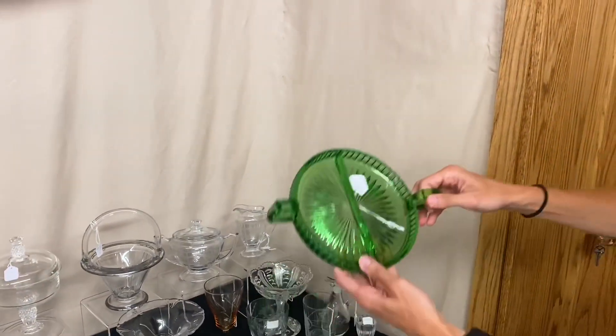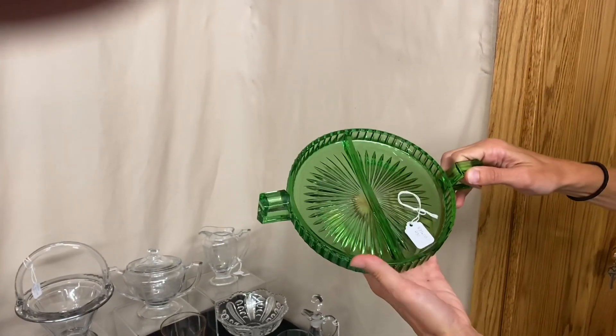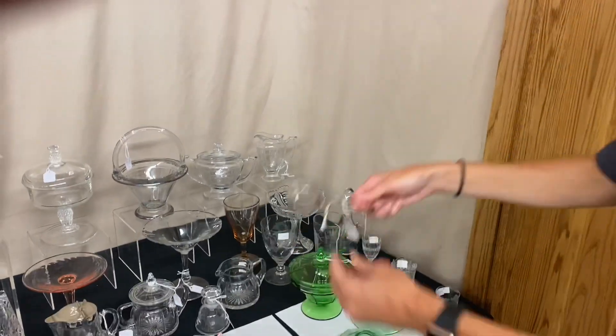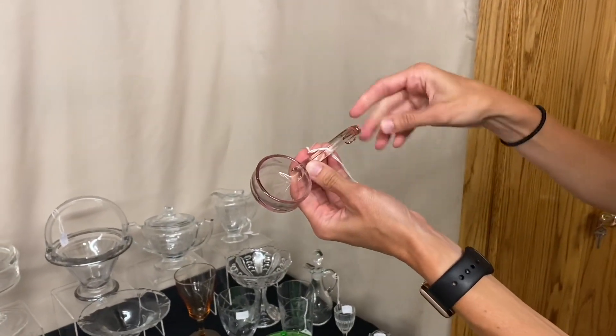Here we have a Narrow Flute divided relish. It's marked twice with the Diamond H, it is in Moongleam, and the price is $35. Next we have a Hawthorne ladle with a nice little cutting on the outside. It's marked in the middle, and it's $65.